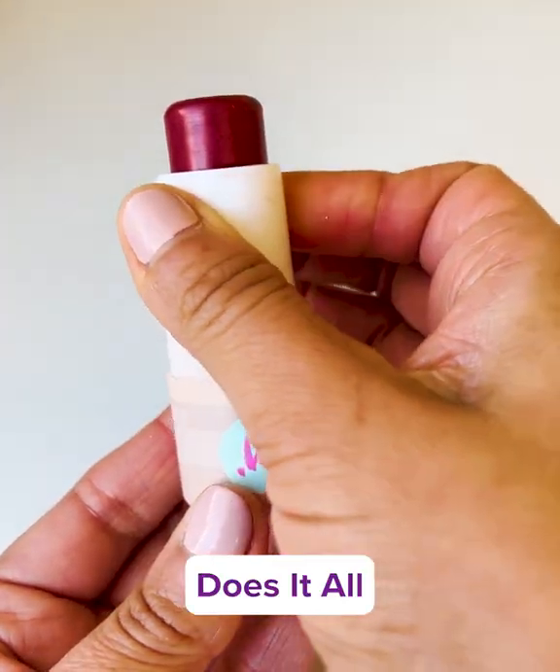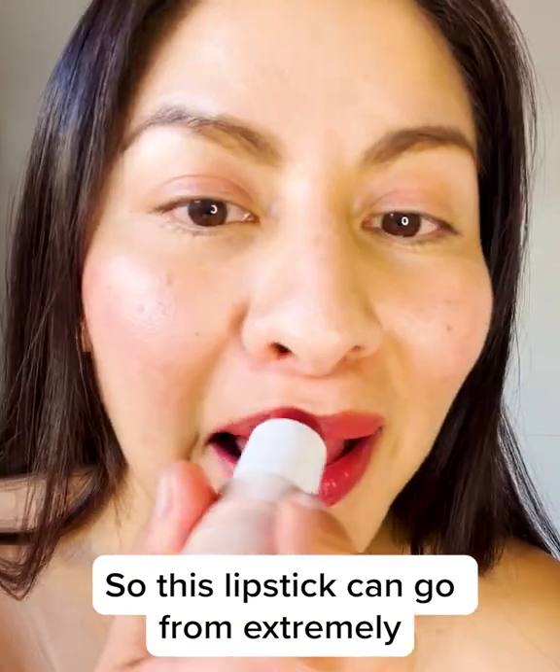Next, I'm going to try — does it all? This lipstick can go from extremely glam to super natural.